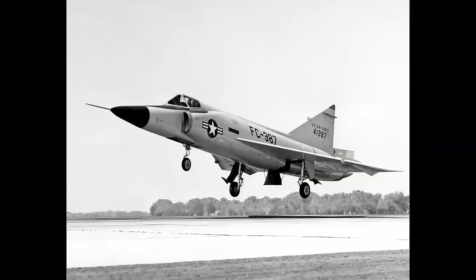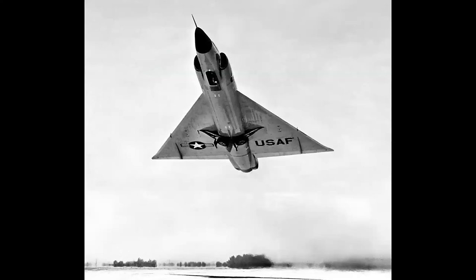This is a Convair F-102 interceptor. It needed a runway roughly 8,000 to 10,000 feet long to operate, and most air bases back in that time period had runways anywhere from 10,000 to 12,000 feet. That was required for jet fighters, jet bombers, and interceptors to fly from air bases literally around the world.